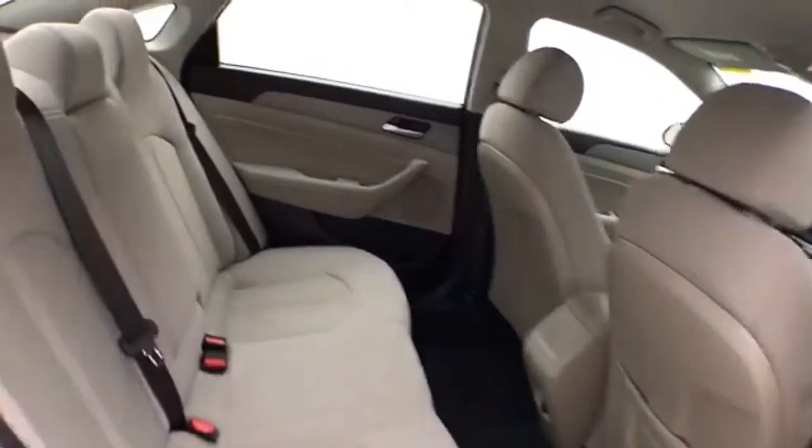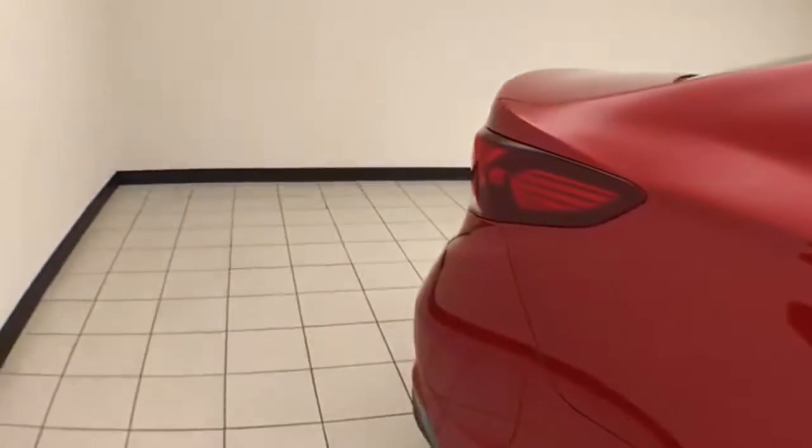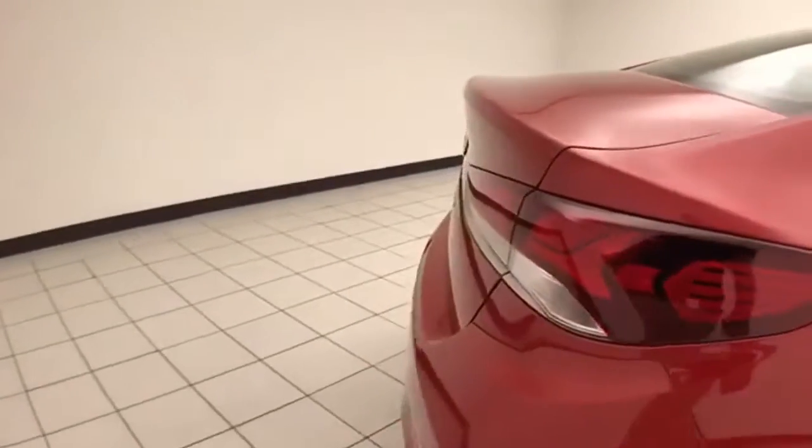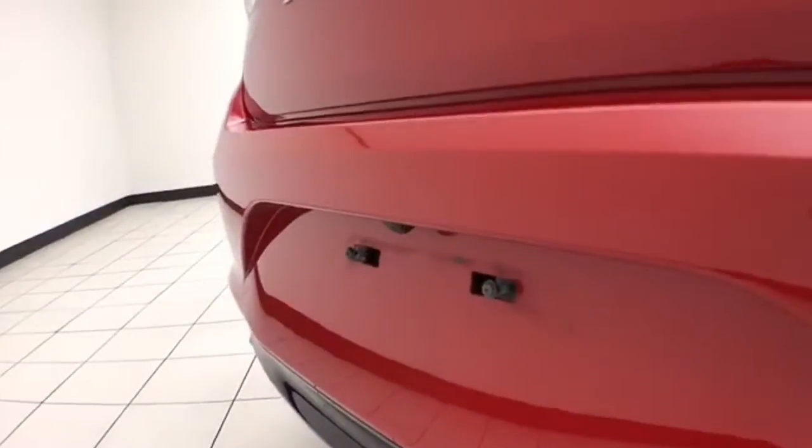Seats five with a cloth interior. There's lots of legroom for the rear passengers. Advanced safety features include blind spot monitoring with cross-traffic detection along with a backup camera.